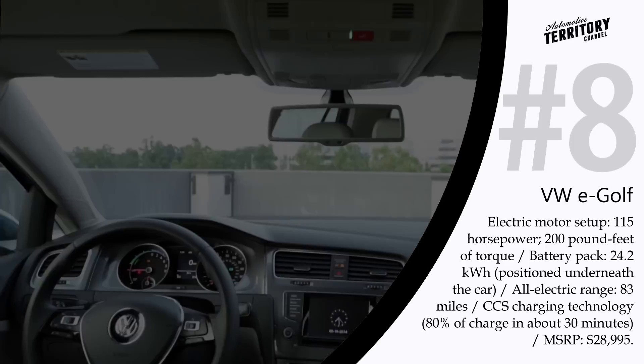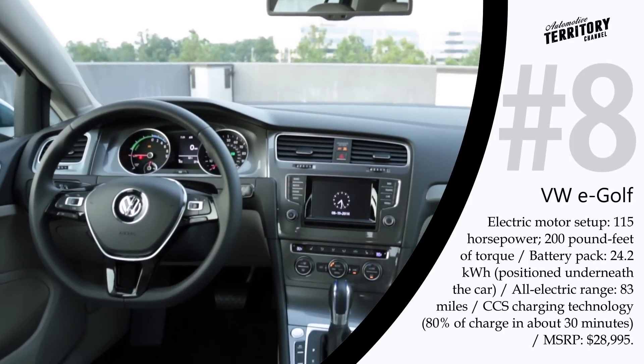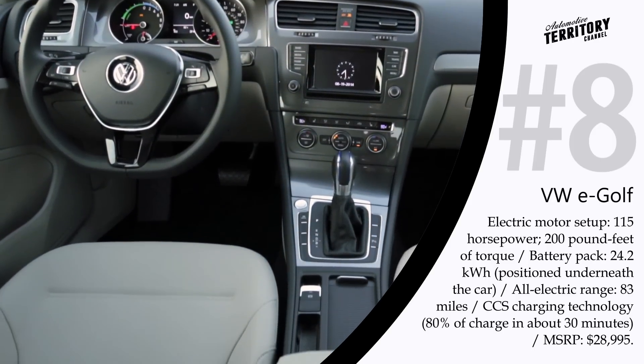While charging the E-Golf at home can take hours, the CCS technology can boost the charge to 80% in about 30 minutes.